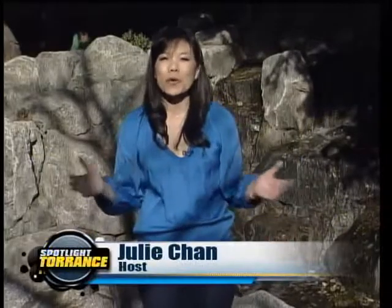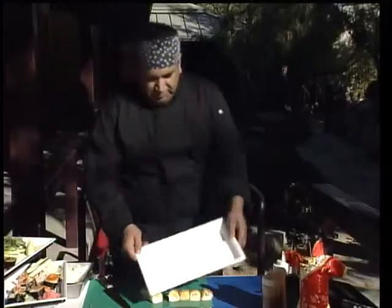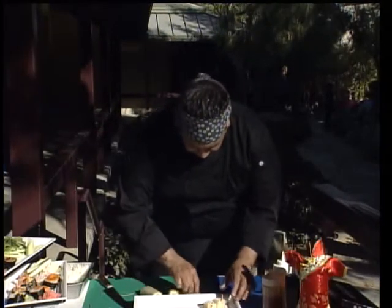Welcome to Spotlight Torrance, where we're exploring your city. I'm your host for today, Julie Chan. On today's show we're taking a closer look at Japanese culture and food. I'm going to introduce you to Chef Dion, who is a sushi catering chef and he's going to teach us how to make some sushi. But first we're going to head out to the Cherry Blossom Festival, where I had a chance to meet some folks who show us picnic in the park, Japanese style.